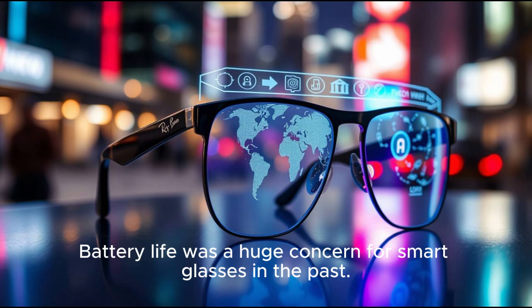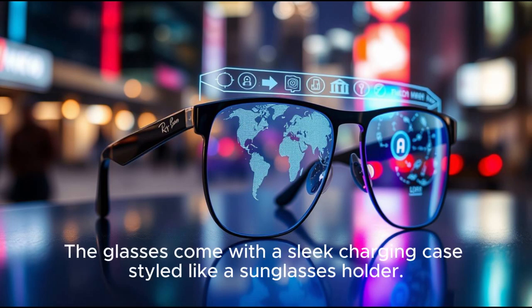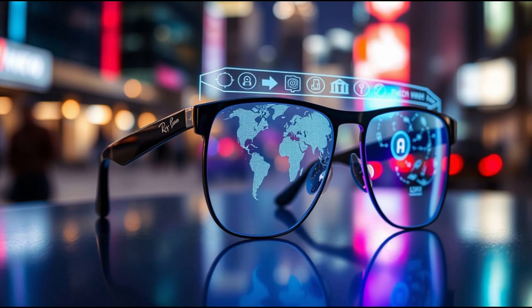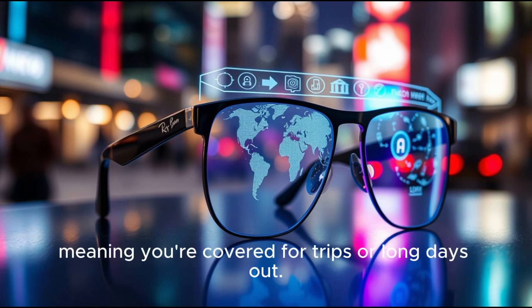Battery life was a huge concern for smart glasses in the past. Meta claims the Ray-Ban display can last all day on a single charge with moderate use. The glasses come with a sleek charging case styled like a sunglasses holder. Drop them in, and they juice up quickly while staying protected. The case itself holds extra charges, meaning you're covered for trips or long days out.